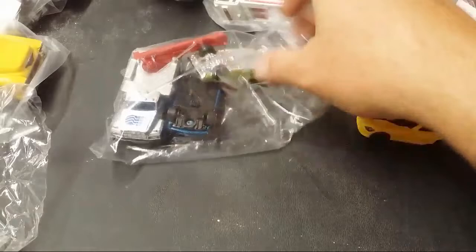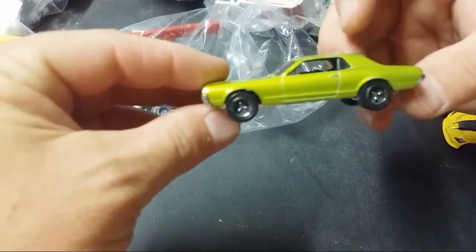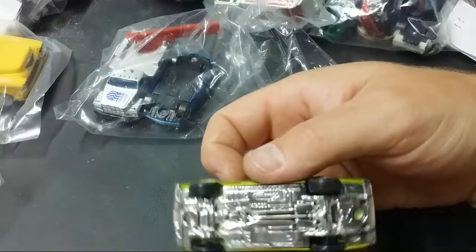This is cool — Matchbox Mercury Cougar 68. Nice. Haven't raced the Matchbox version — seems to be pretty smooth.